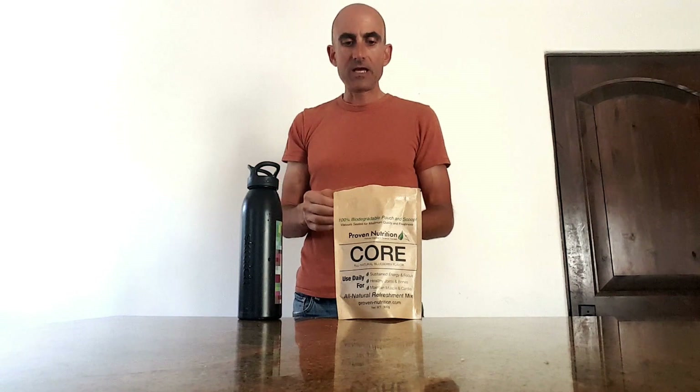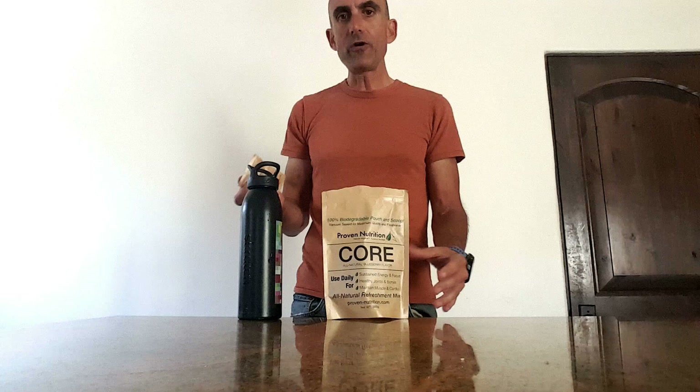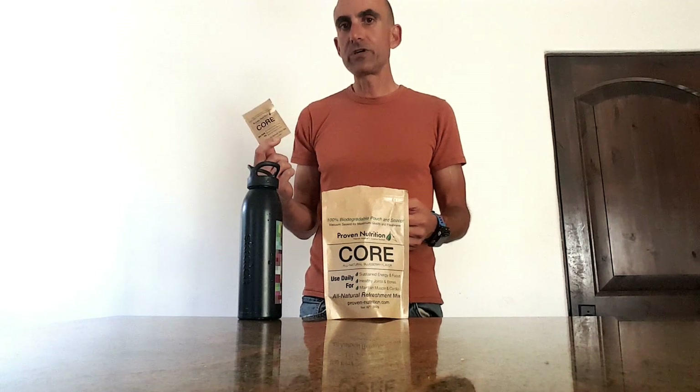What is the kind of nutrition you're getting? I want to talk about a product that Feed the Machine is now carrying from Proven Nutrition called Core. Core is almost like an everyday hydration, pre-hydration type of drink — it's a powder with all-natural ingredients.